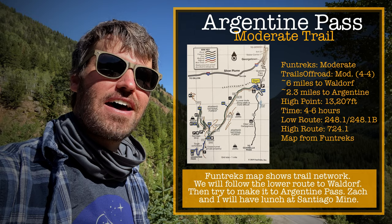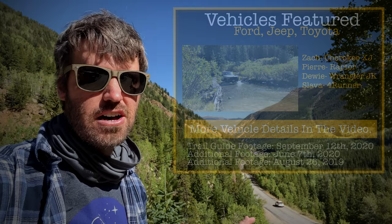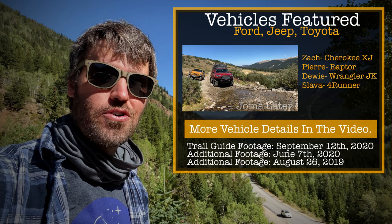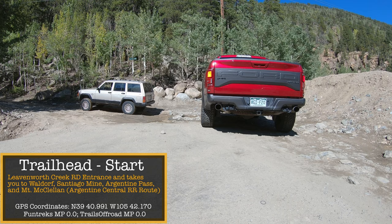We have Zach's XJ Cherokee because his KL is still down waiting on some parts. We also have a Ford Raptor today, which I'm really excited to show you guys. Let's get going, let's go on the trail. Here we go — this is the trailhead.